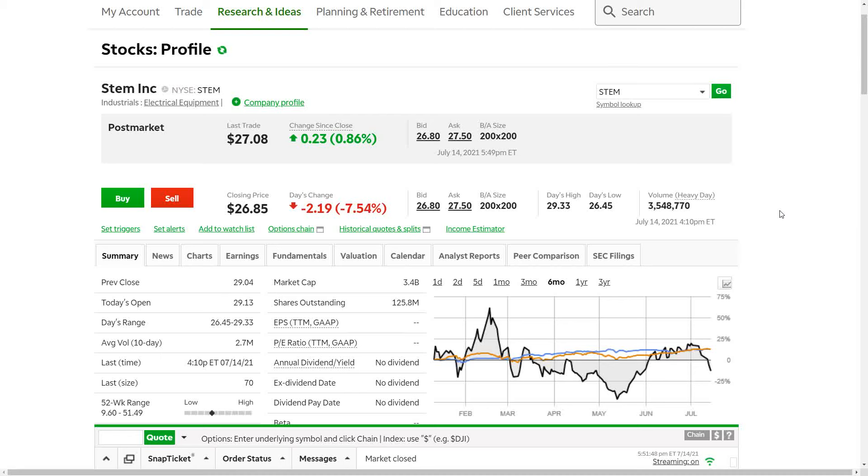Hey YouTube, this is Zach with Achilles Financial. Today I'm going to be looking at three stocks that I would consider buying as they approach key levels. All of the trades that I produce I do put in the discord down below which is in the description.